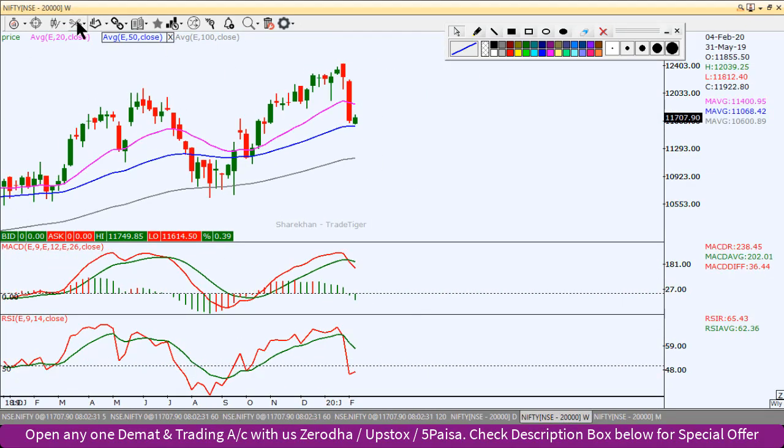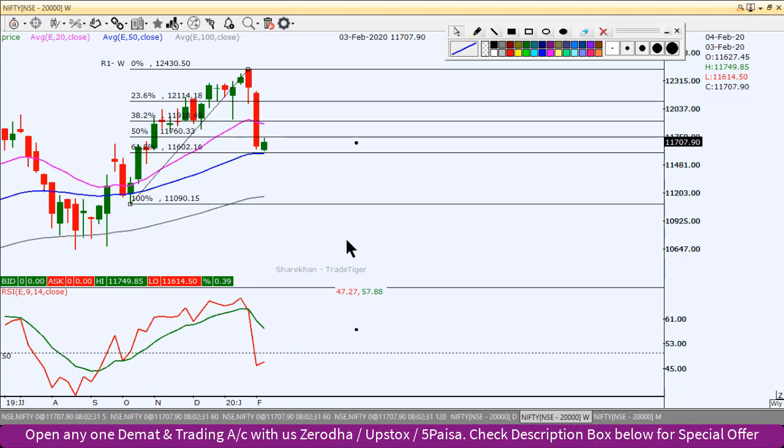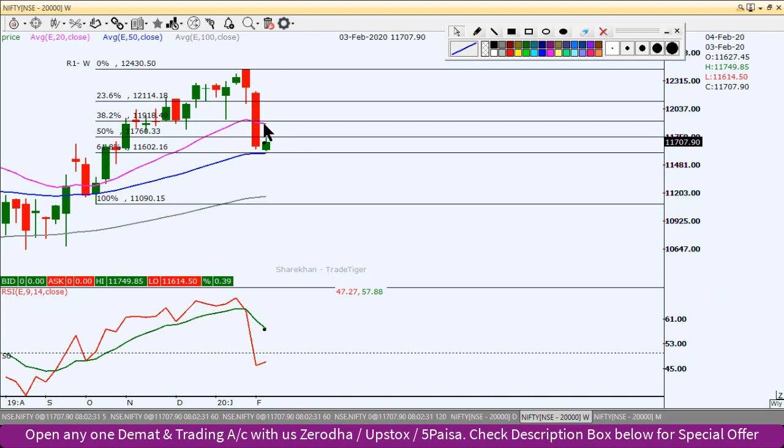We will start with the weekly chart. This is the weekly chart. We have drawn the Fibonacci retracement level from this low to this high. The 61.8% level is at almost exactly 11600, which also coincides with the 50-week moving average's blue line on the weekly chart.